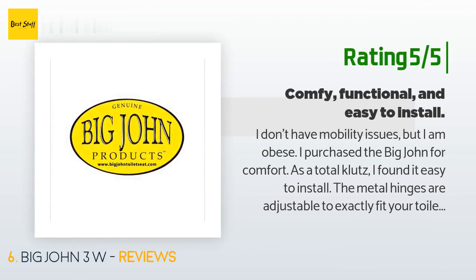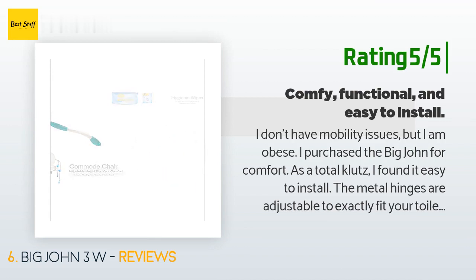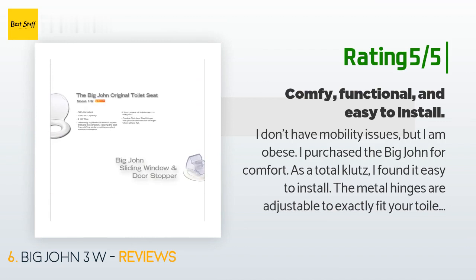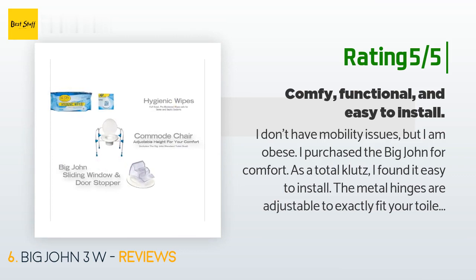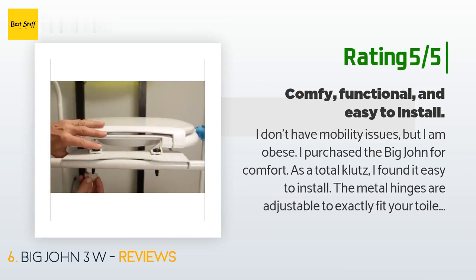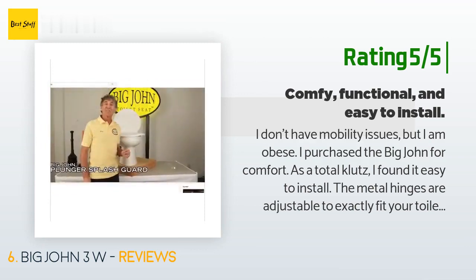Another happy customer said: 'I don't have mobility issues but I am obese. I purchased the Big John for comfort. As a total klutz, I found it easy to install — the metal hinges are adjustable to exactly fit your toilet, which after reading some reviews is a feature that some people haven't understood. It's very comfortable, and because it gives me so much room to sit, it's also very hygienic. I prefer the open front because that design means I have even more room. I would imagine that men might appreciate the extra room that the open design affords.'